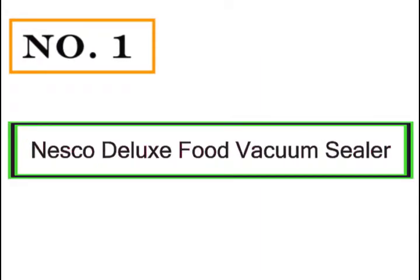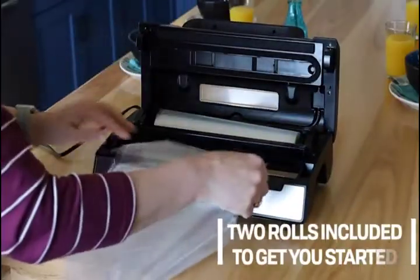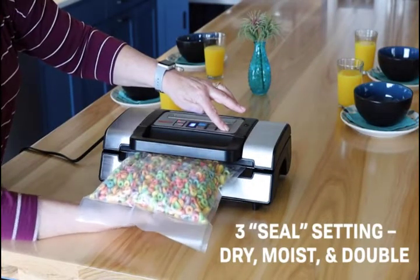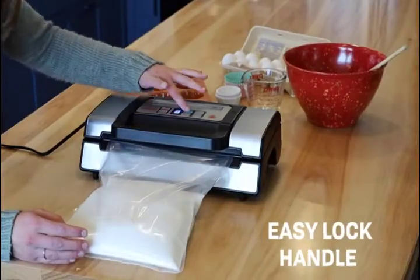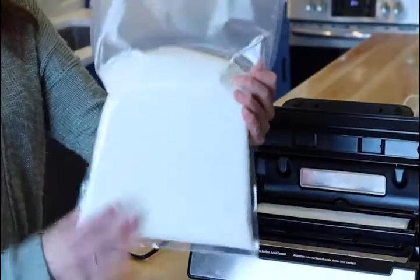Number 1: Nesco Deluxe Food Vacuum Sealer. The Nesco vacuum sealer is an affordable option with all the features that make it a great value for your money. It features various useful control options, powerful suction, an accessory port, and the ability to create both double and single seals on the bags. Enjoy a secure suction every time with an easy-to-lock lid. The vacuum sealer also has a sliding bag cutter and a built-in holder to hold them.